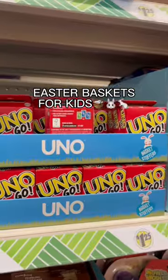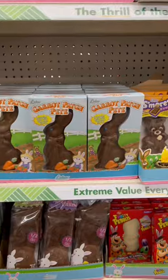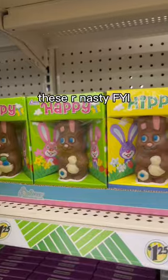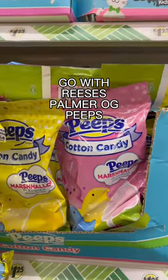Now, we have Easter approaching. I remember as a kid, my mom would put together a Dollar Tree basket for me, and I absolutely loved it every year. What's really stuck in my memory is that I never liked these chocolate bunnies. Go for the Reese's, traditional Palmer, or Peeps.